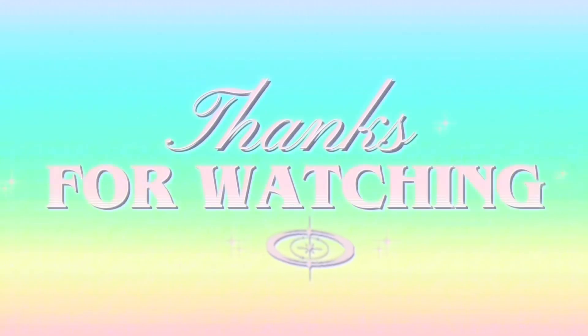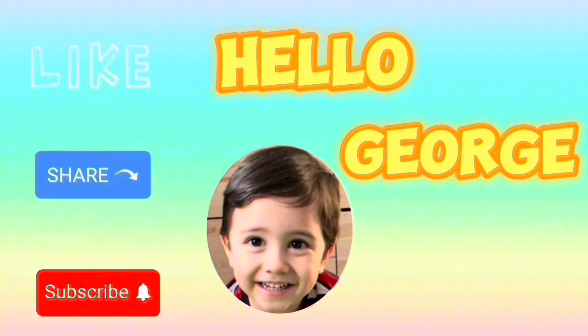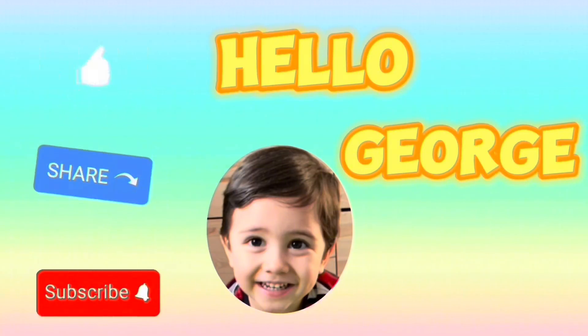Thank you for watching. Please don't forget to like, share, and subscribe to Hello Church. And hope to see you again next time.